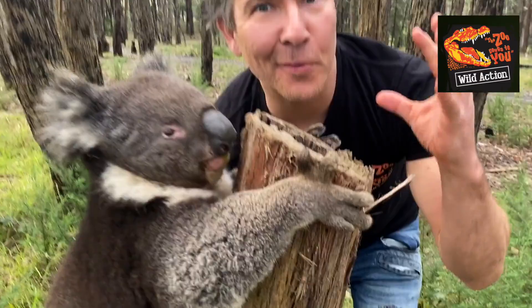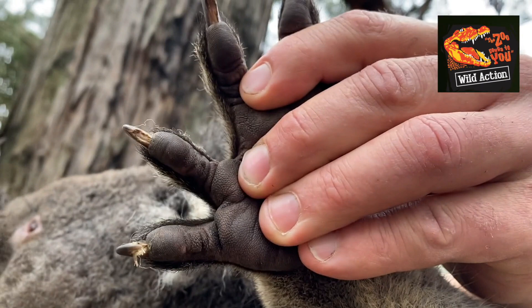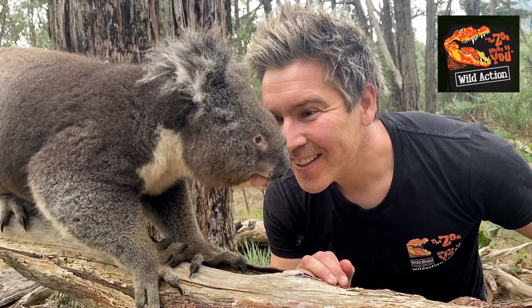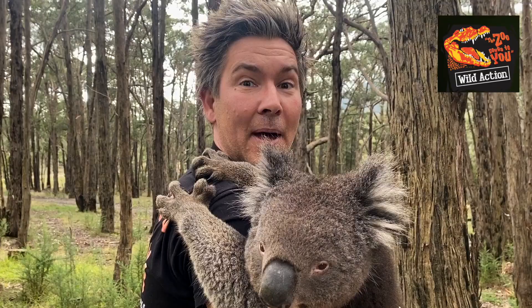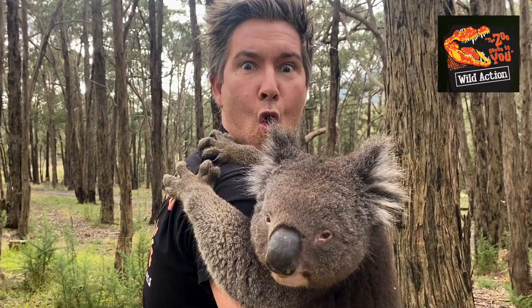Look at these powerful claws for gripping onto the bark of trees. These animals are exceptional climbers. Koalas have two opposable thumbs for gripping onto branches. Did you know that koalas have fingerprints kind of like human beings? Every koala has a different fingerprint.